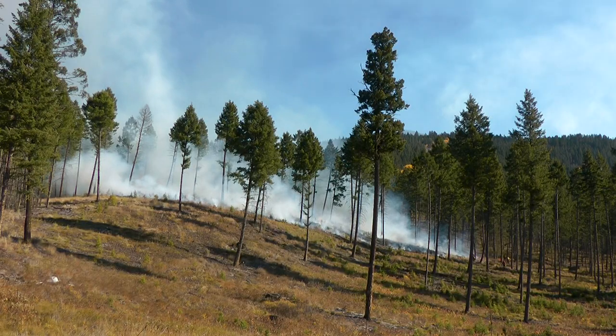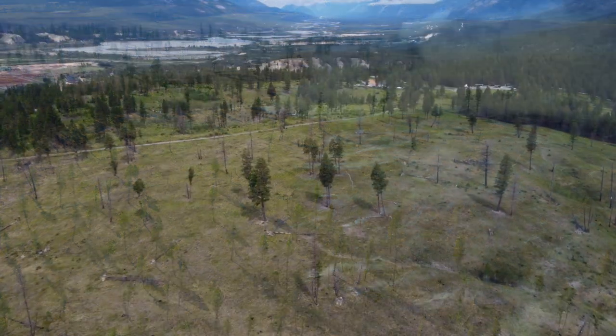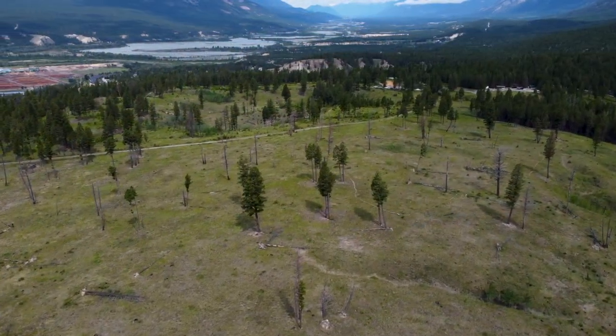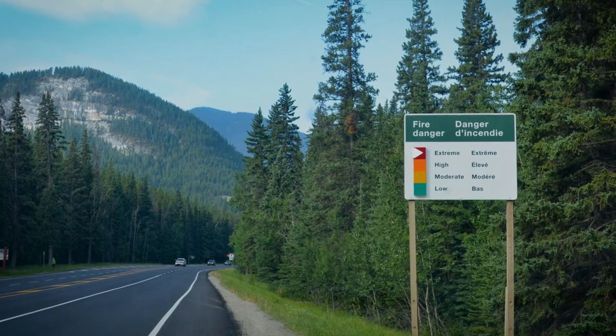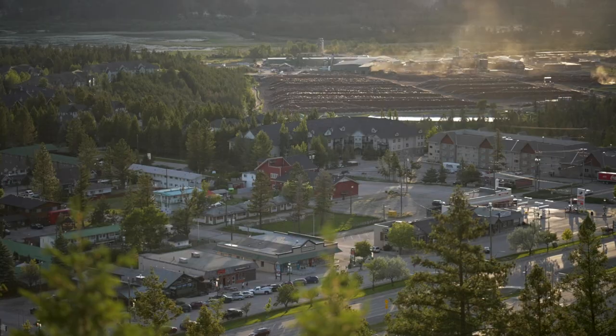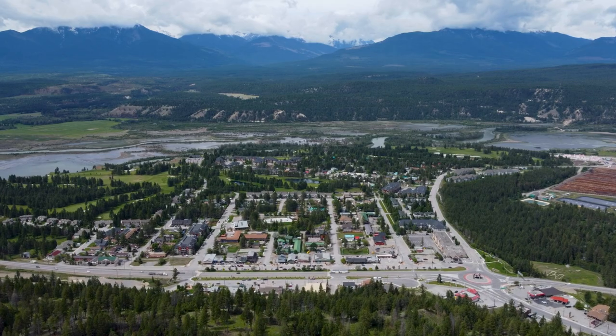Through that process, we're able to eliminate fuels around communities that would otherwise be present, and if they started on fire during a less opportunistic time — like the middle of summer when we're in extreme fire danger — put communities at risk. So using prescribed fire, we make those communities much safer and more resilient.